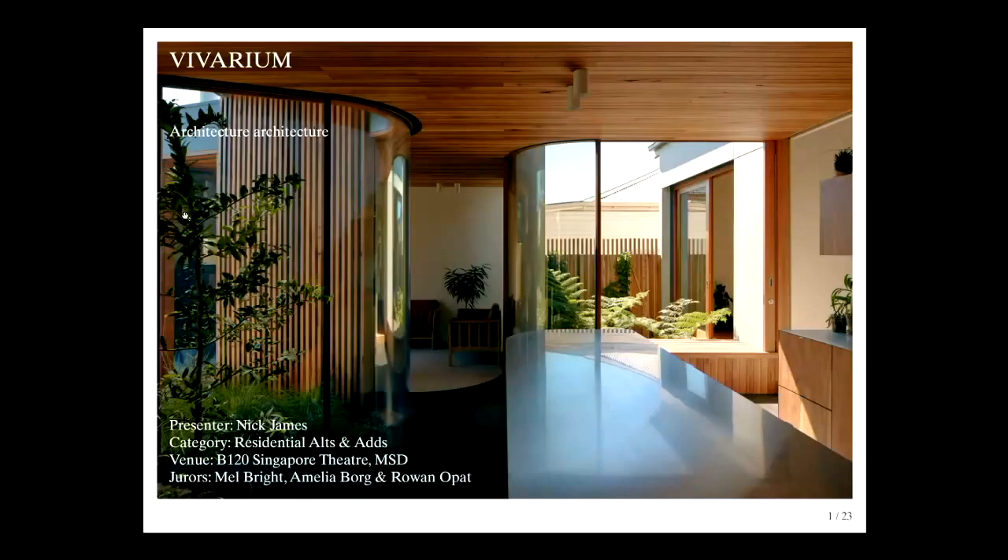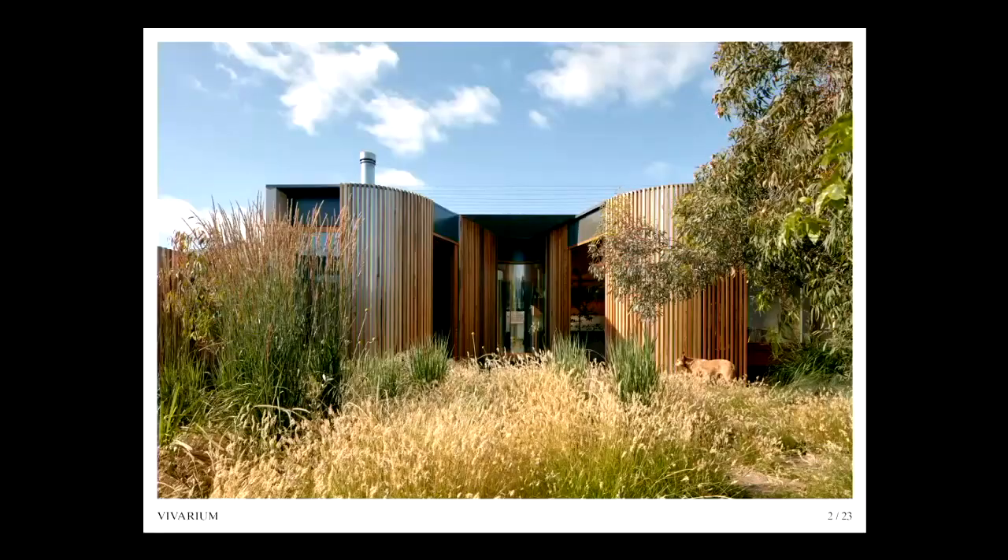My name is Nick James from Architecture Architecture. I'm presenting our project Vivarium. Vivarium cultivates the perfect environment for a family of two adults, two teenage boys, a dog, a cat and some chickens, with a love of nature and their backyard.